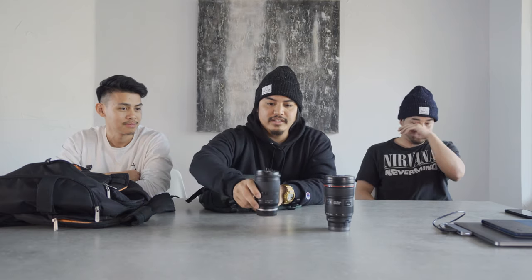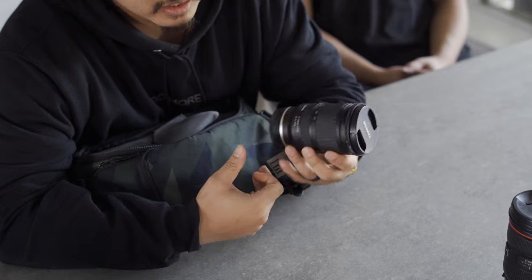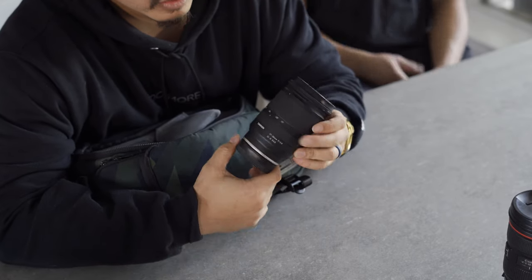My newest lens is the Tamron 17-28mm 2.8 — got it for a great price. For what I like to do — a lot of vlogging, wide shots, landscape shots — I just love wide-angle photography. I can't wait to use this more; I really like the fish-eye look. It's great for travel, just to capture the landscape.